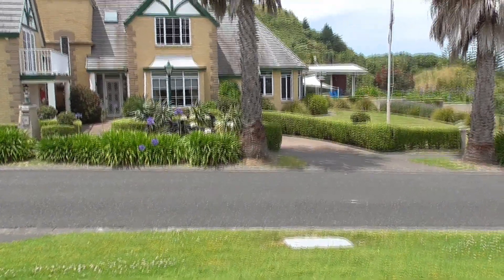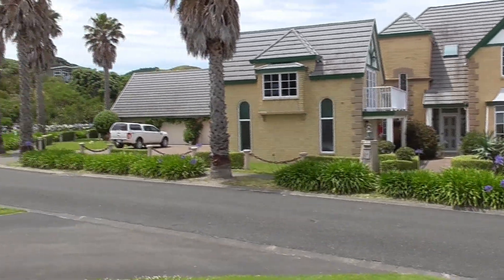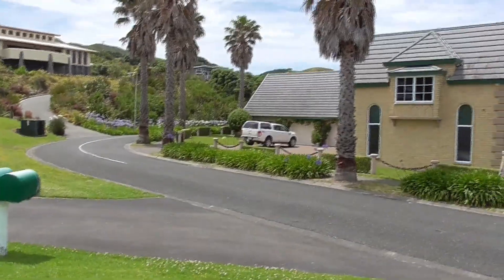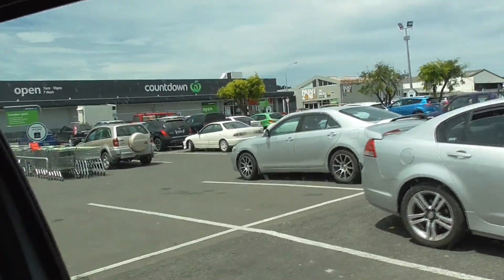This is Barry and Emily's house. It's massive. Just off to the supermarket to get some provisions for the trip.